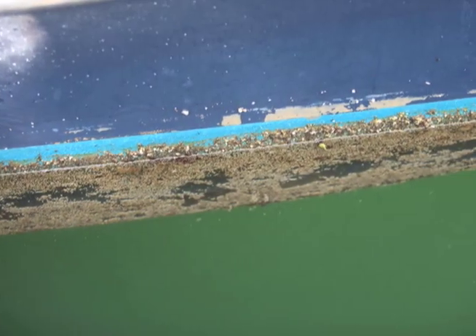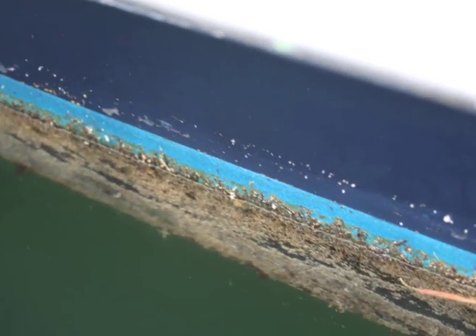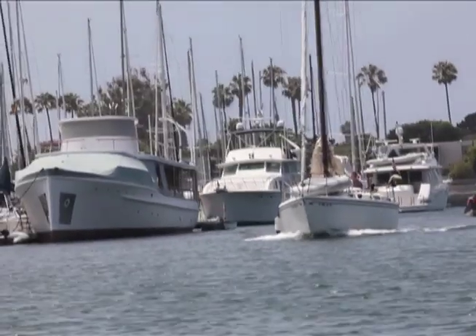The hull of your boat constantly plays host to fouling creatures of the sea. Algae, barnacles, and tube worms grow at an exponential rate that leaves unpainted hull areas completely covered with growth in less than two weeks. Imagine the sight of your hull after a whole month. All this growth puts unnecessary strain on your motor and extra drag on your hull.